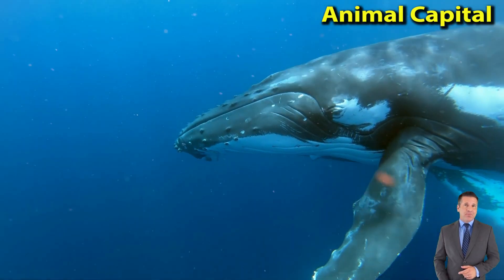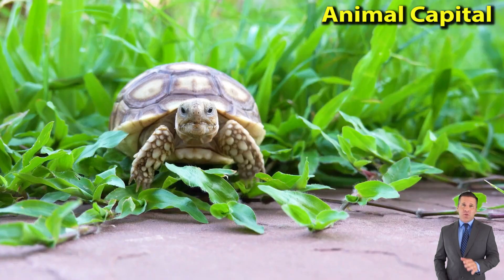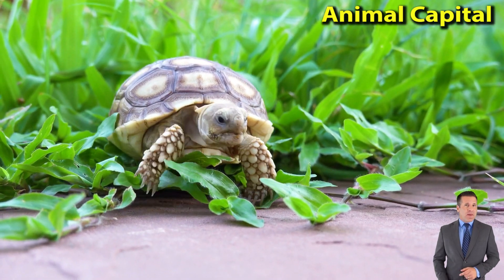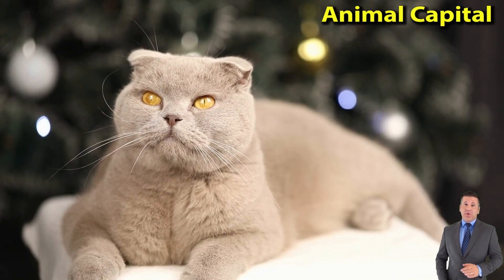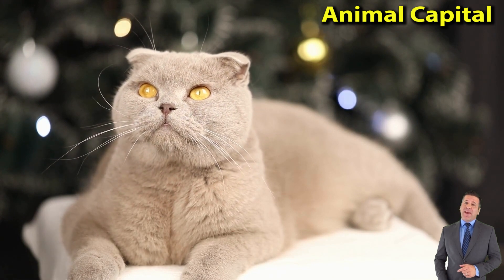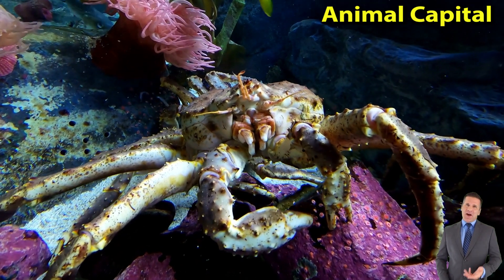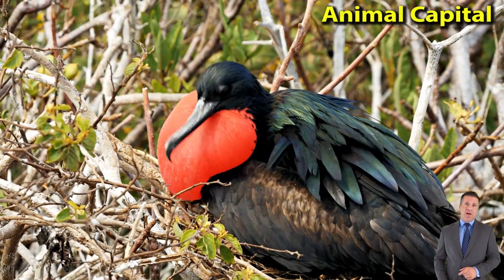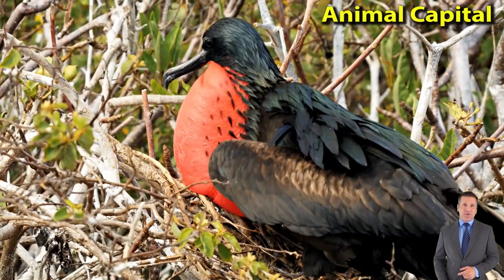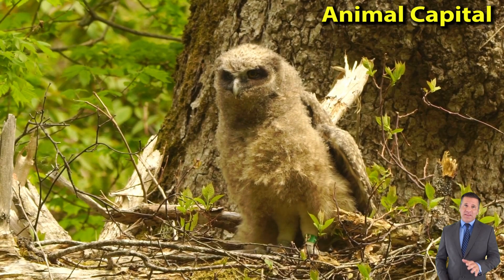Brown hyenas, Parahyaena hyenas, or sometimes hyena brunnea, are blamed for many livestock deaths that they probably do not cause. Similarly, from North Africa eastward to India, striped hyenas, H. hyena, are blamed when small children disappear and for supposedly attacking small livestock and digging up graves. In consequence, some populations have been persecuted nearly to extinction. All three species are in decline outside protected areas.